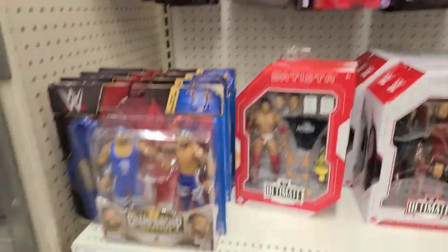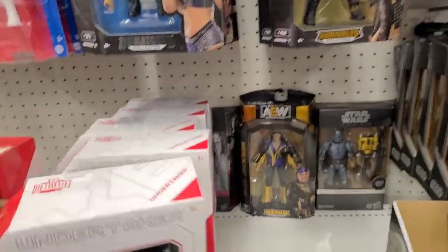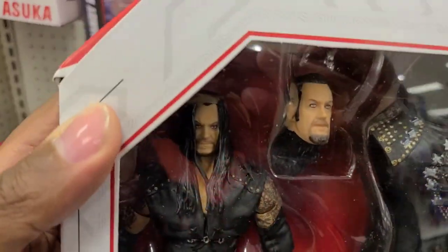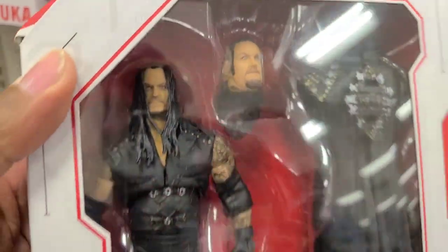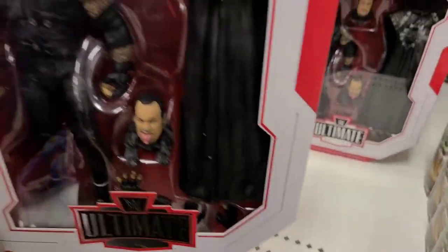This Target usually has a pretty stocked selection — this is one of my favorite Targets. Check it out, it's wrestling! Undertaker, Undertaker, Undertaker — lots of Undertakers. Mattel does such a good job with these, they really do. Look at the accessories. This is like $35? Wow, I've seen these cheaper.